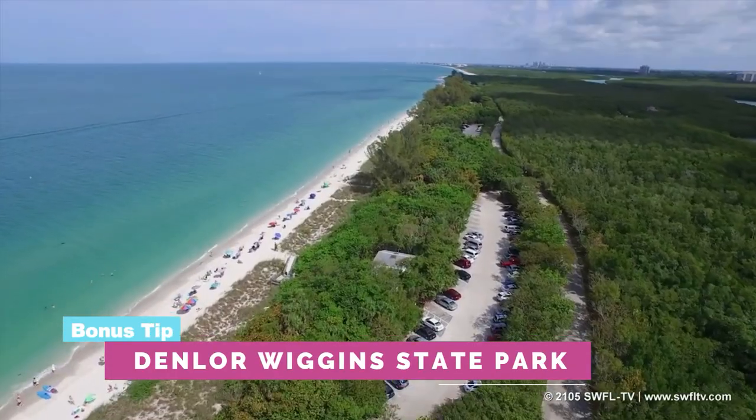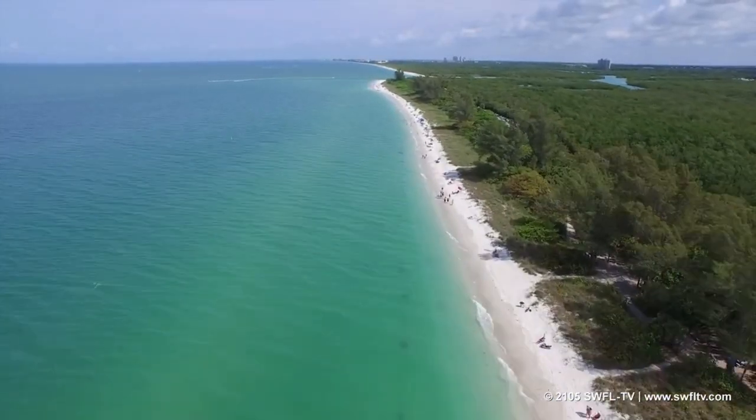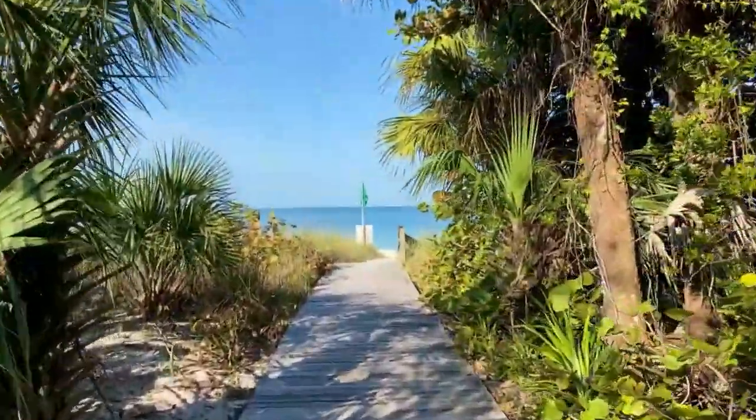I told you I'd give you a bonus tip, and here it is: Delnor-Wiggins State Park. This is a beautiful 150-acre state park on the north part of Naples. It's very secluded, so if you like having the beach to yourself, you'll love it. I think they charge $8 per car to get in and you can stay all day. Bring your umbrella, food, and drinks, and enjoy a family day on one of Naples' beautiful beaches. It's a hidden gem that not many people know about.